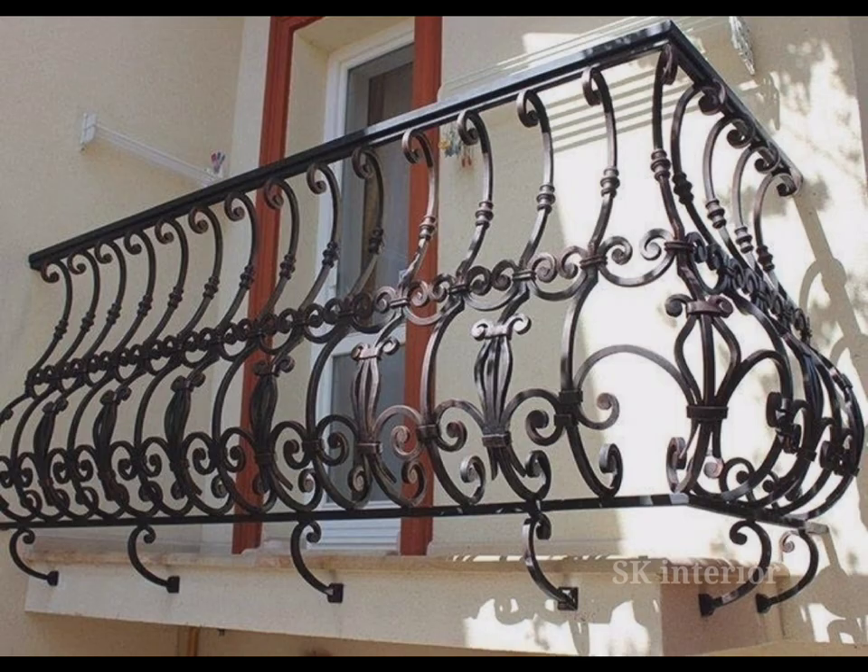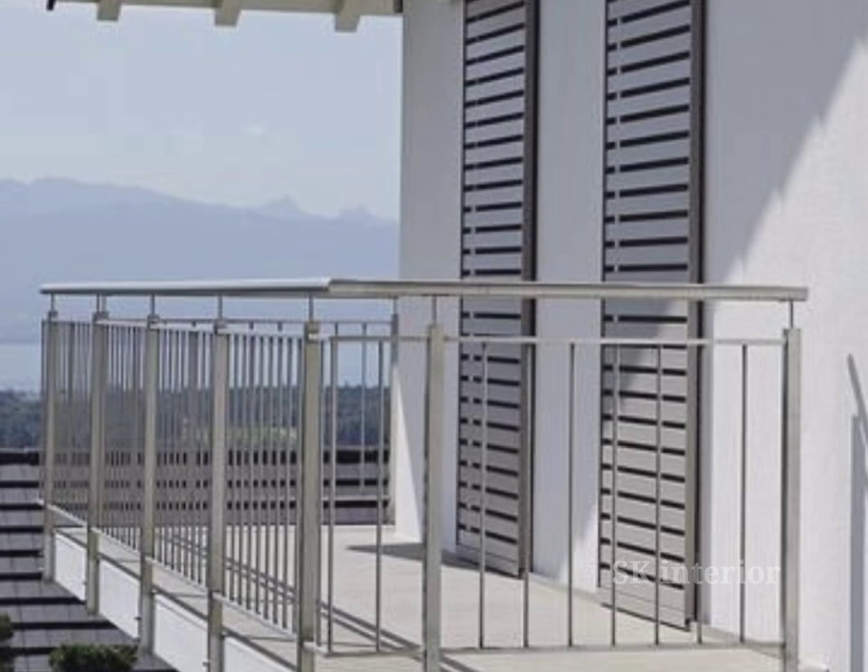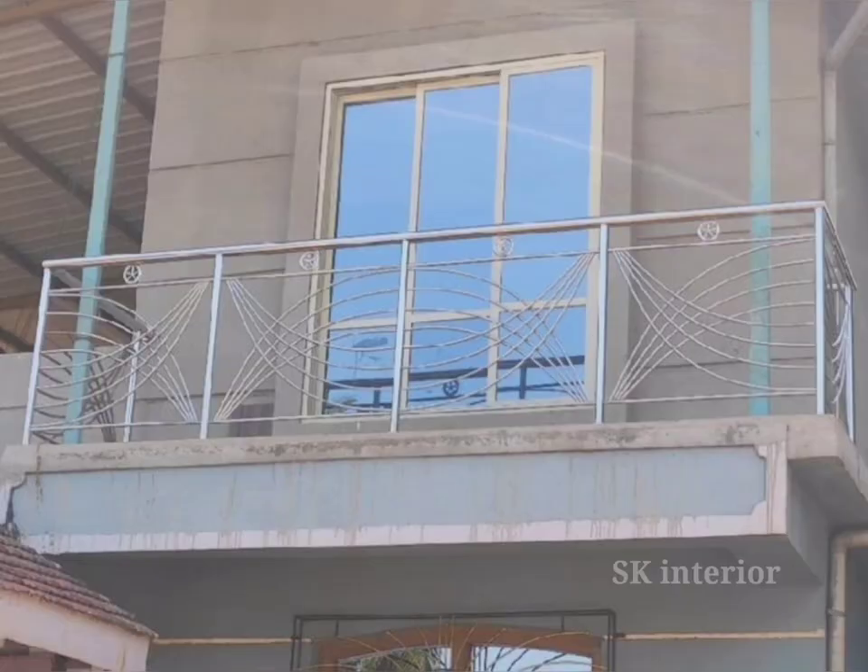These grills can be customized to suit your individual taste and style. If you prefer a sleek and modern look, glass balcony grills are a fantastic choice. These grills provide a view of the surrounding scenery while ensuring safety and security. With tempered glass and stainless steel frame options, you can create a stylish and minimalistic aesthetic.